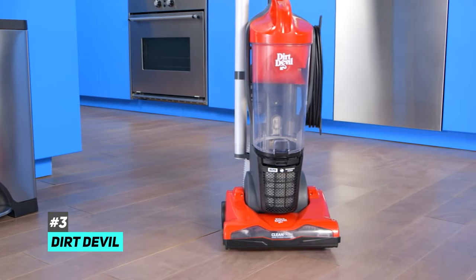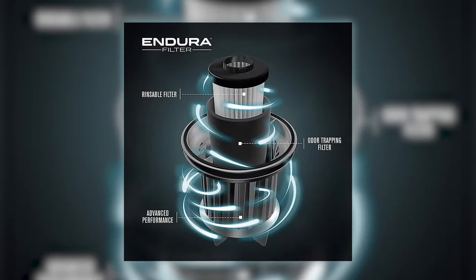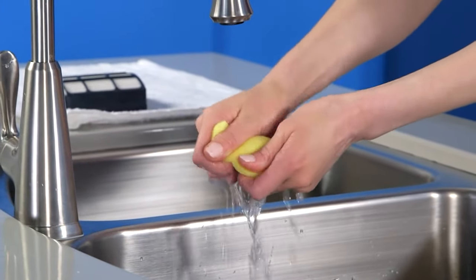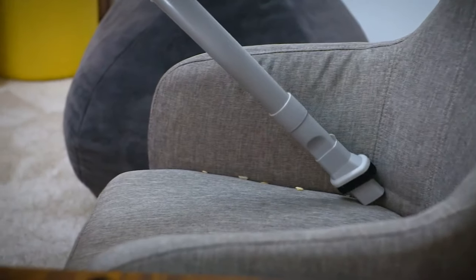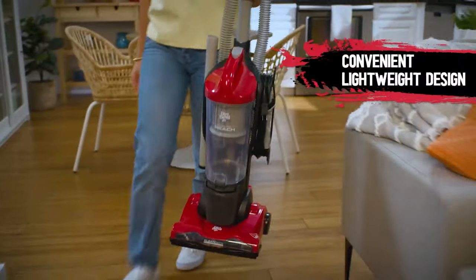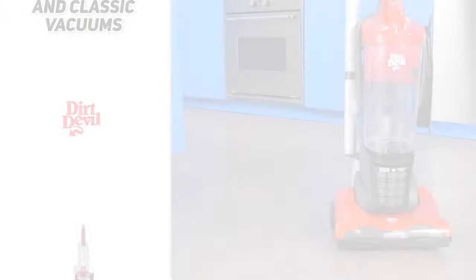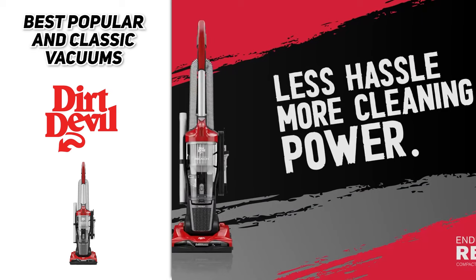Last, but certainly not least, we have the Dirt Devil Endura Reach. With its no-loss-of-suction technology that Dirt Devil is well-known for, the Endura Reach is equipped for powerful upright vacuuming cleaning performance. With its easily adjustable, reusable container, it gives you quick maintenance to keep vacuuming all day long around the house. The Dirt Devil Endura Reach allows you to have fewer, quicker, and easier trips to the trash thanks to its easy one-touch-button 1.5-liter easy-empty dirt cup. You'll be able to power through dirt and pet hair with a wave of the extension wand for 10 feet of extra reach, which stores conveniently on the vacuum whenever you're done.